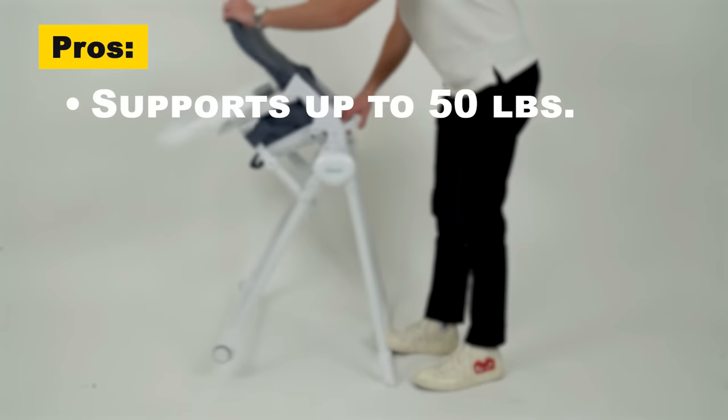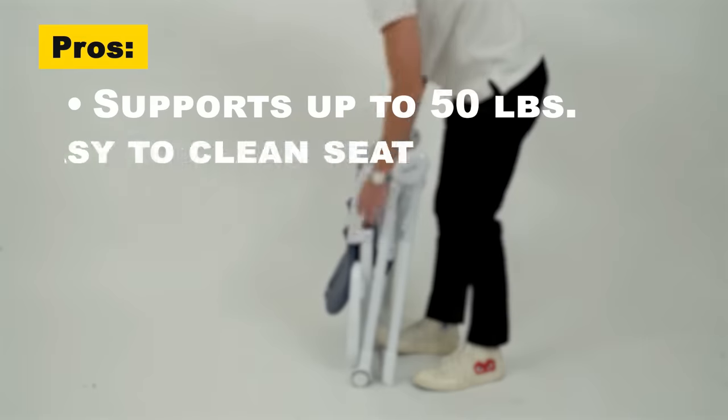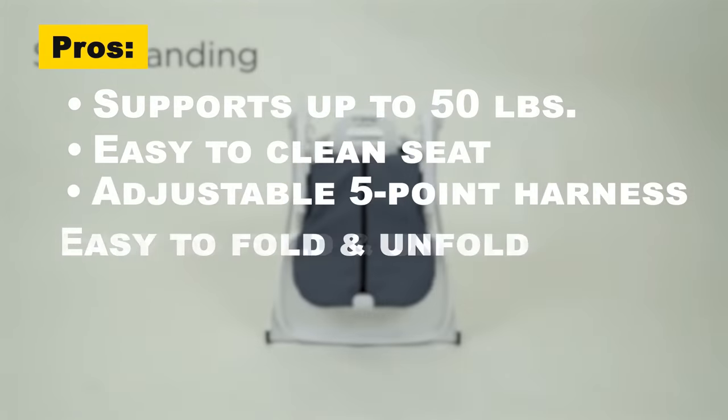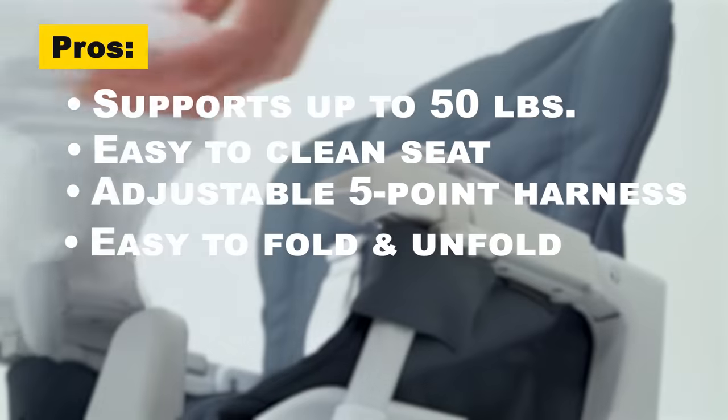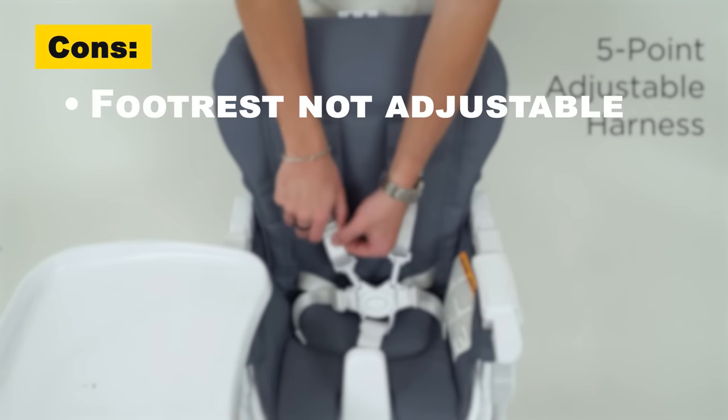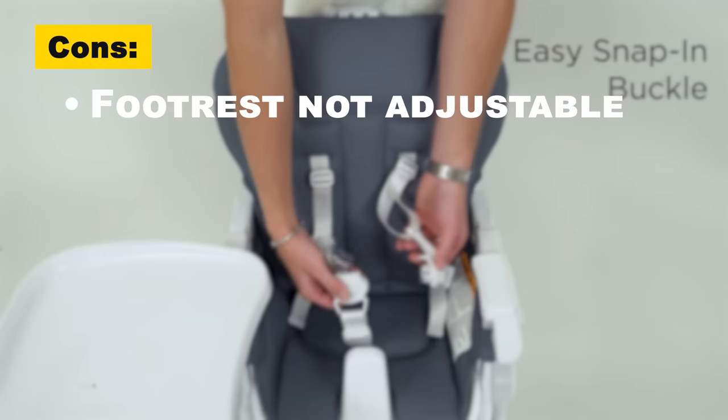The pros are: it can support up to 50 pounds in weight capacity, it has an easy-to-clean leatherette seat, it includes a fully adjustable five-point harness, plus it folds and unfolds quickly and easily. The cons are: the footrest cannot be adjusted, which could prevent children from supporting themselves in the chair.